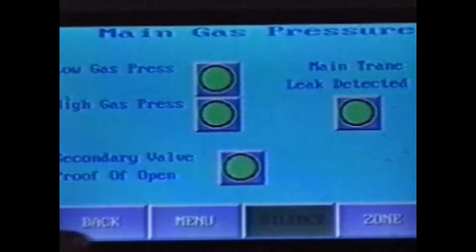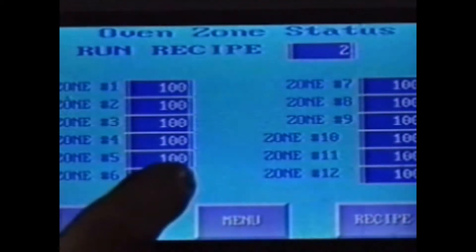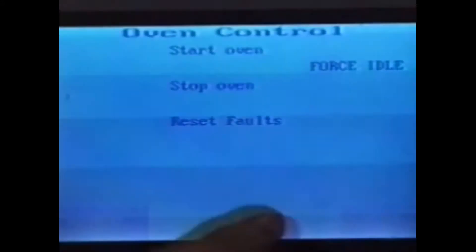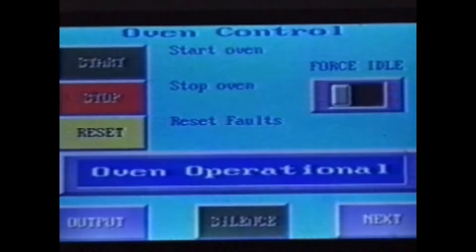The gas pulse control system has the ability to save and retrieve process recipes. Once a part has successfully run, the heating profile can be saved into memory and recalled later.